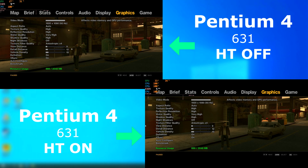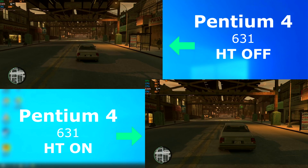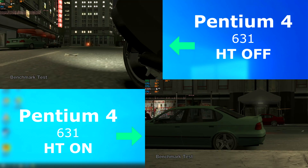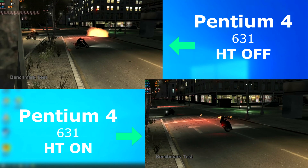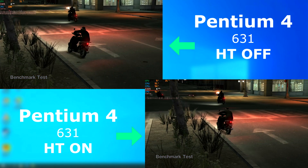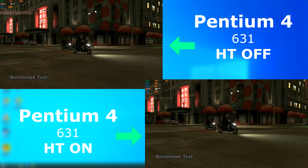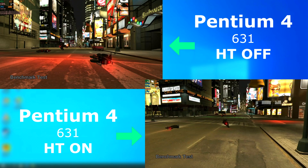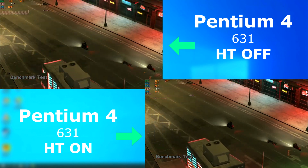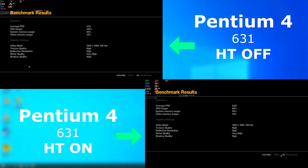GTA 4. Here are the settings used — these are not set for performance, but for uniformity. Both are terrible. Both runs were in the single digits; however, the enabled run was ever so slightly better. The enabled benchmark scored 2 FPS higher. Not great, but it's something.